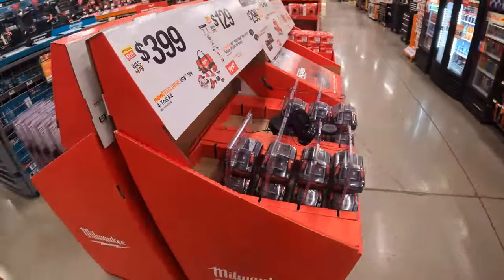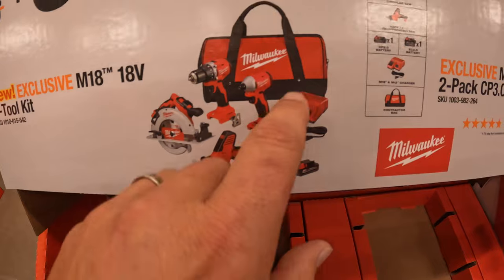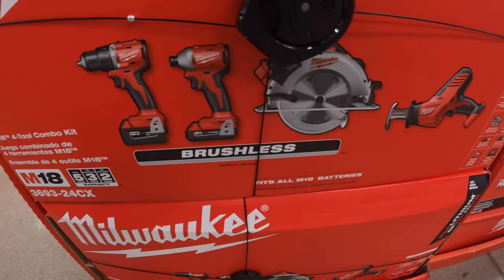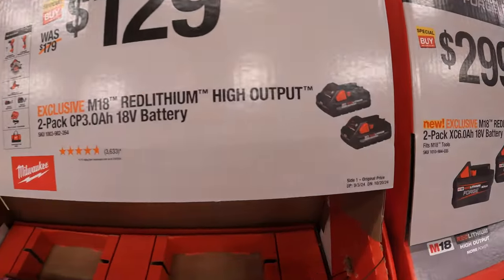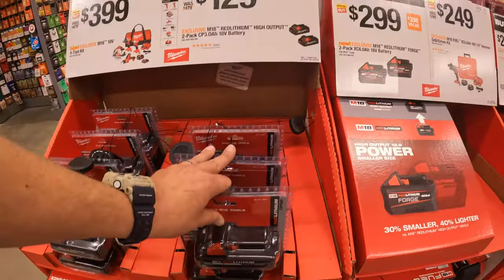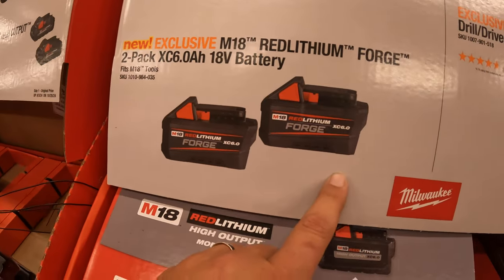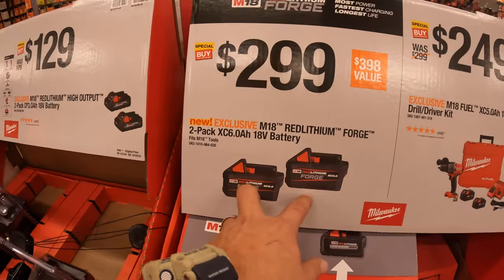Over on this side they have a four-tool combo kit: brushless compact hammer drill, impact driver, circular saw, and single-handed reciprocating saw, with a 4 amp hour and 2 amp hour battery, charger, and bag. $129 for a two-pack of the 3 amp hour high output batteries. For the holiday season I'd love to see these forged 6 amp hour batteries included in normal kits — we'll see what happens.